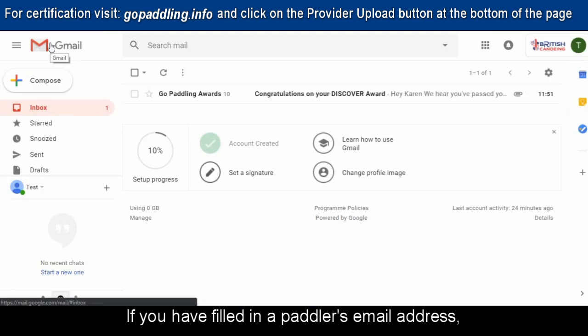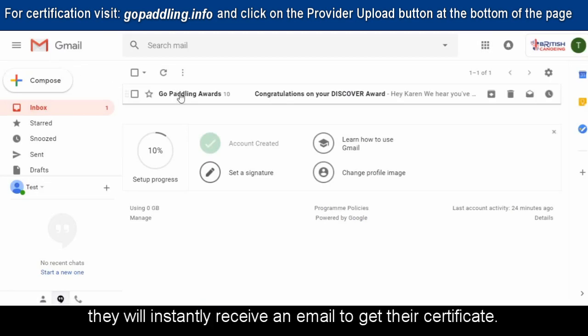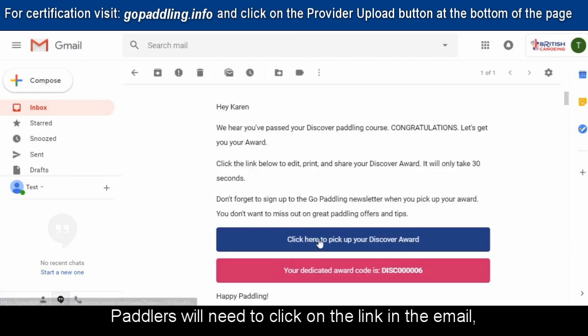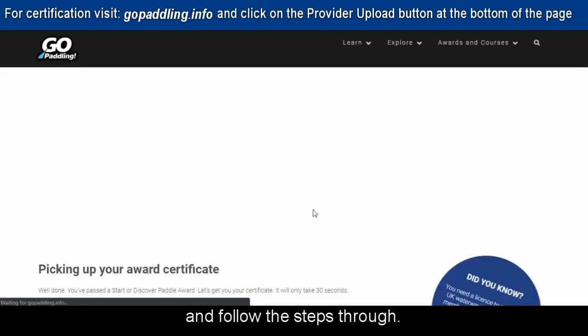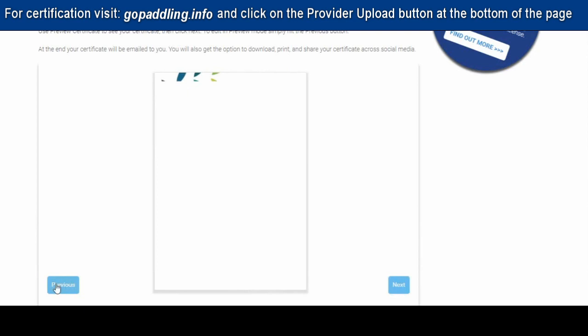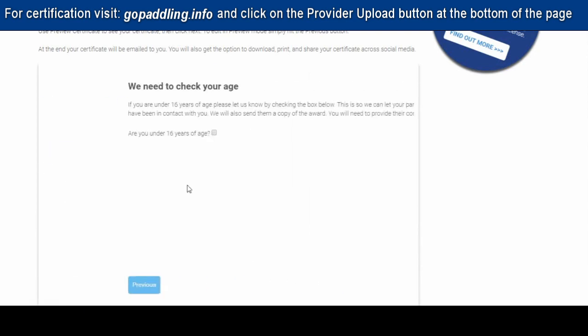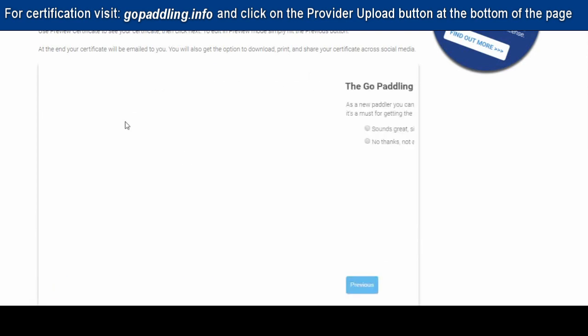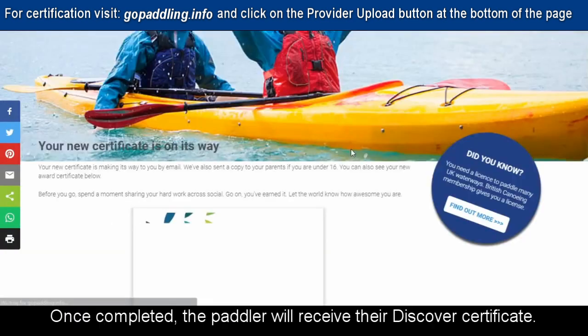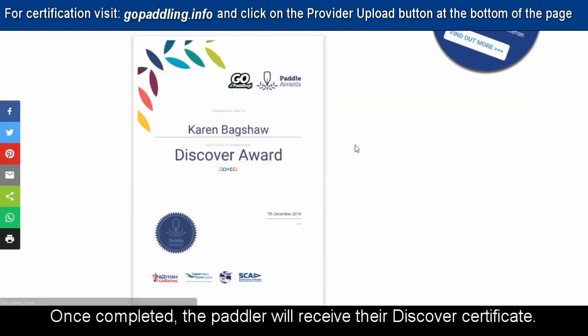If you have filled in the paddler's email address, they will instantly receive an email to get their certificate. Paddlers will need to click on the link in the email and follow the steps through. If under 16, you will need parental permission. Once completed, the paddler will receive their Discover Certificate.